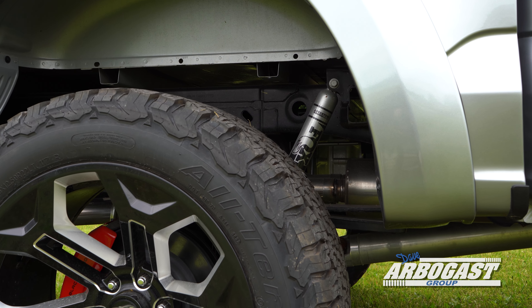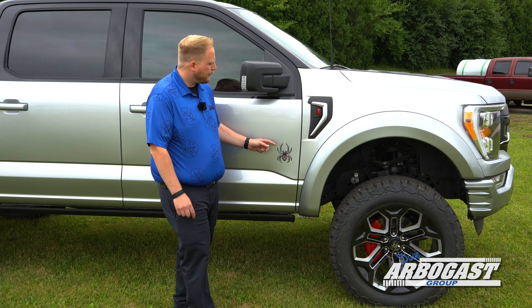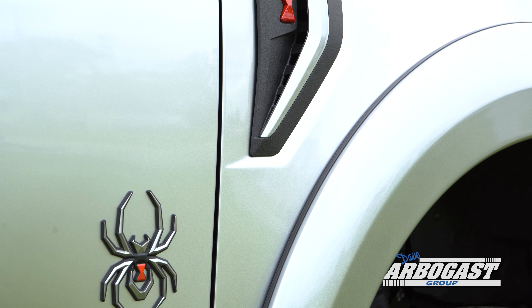It's got a 6-inch Fox BDS lift on it. You've also got some custom badging on the side with Black Widow emblems, and the smooth fender flare that's all done cut in-house by SCA specifically for these Black Widow trucks.